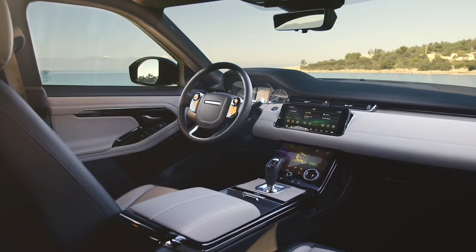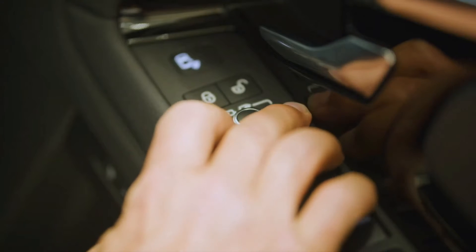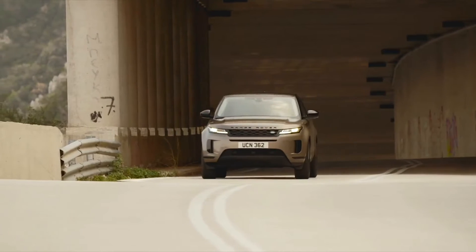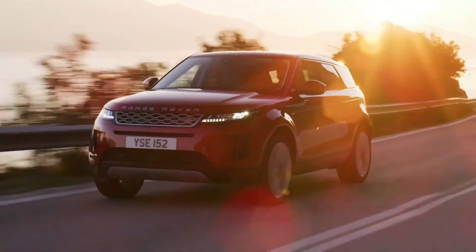Moving up to the S model brings navigation, a leather interior with power-adjustable seats, power-folding mirrors, traffic sign recognition and a move from 17 to 18-inch wheels.